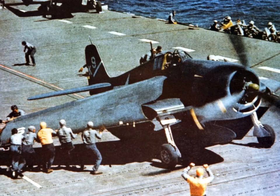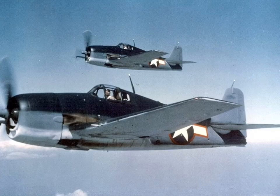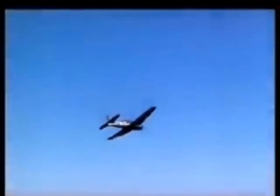Grumman had been working on a successor to the F4F Wildcat since 1938. The contract for the prototype XF6F-1 was signed on June 30, 1941. The aircraft was originally designed to use a Wright R-2600 Twin Cyclone two-row 14-cylinder radial engine with 1,700 horsepower.